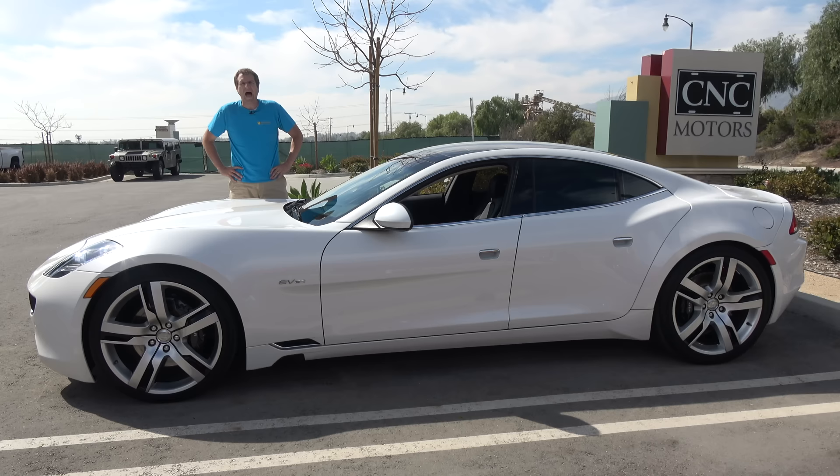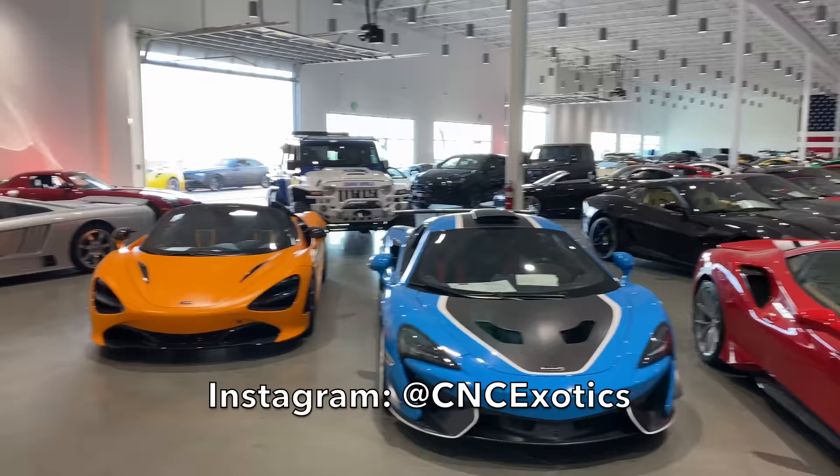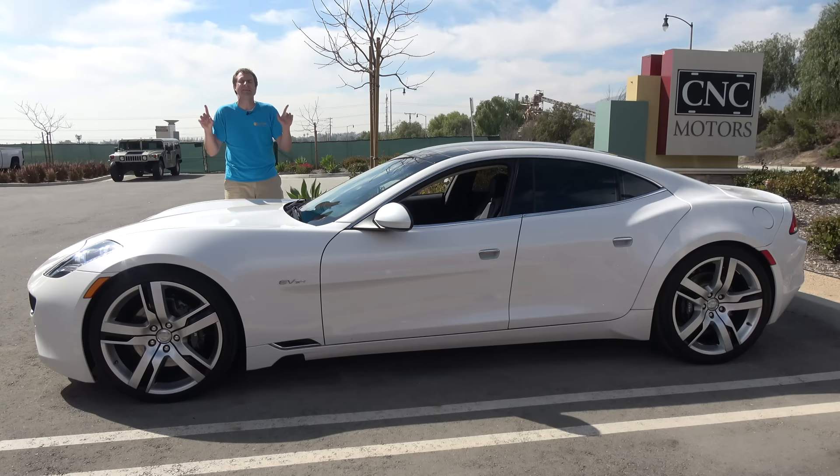I've borrowed this Fisker Karma from CNC Motors, which is an exotic car dealership here in Southern California with an amazing inventory of everything from million dollar supercars to weird old SUVs and trucks. They have an unbelievable showroom, and you can check out their inventory by clicking the link in the description below.